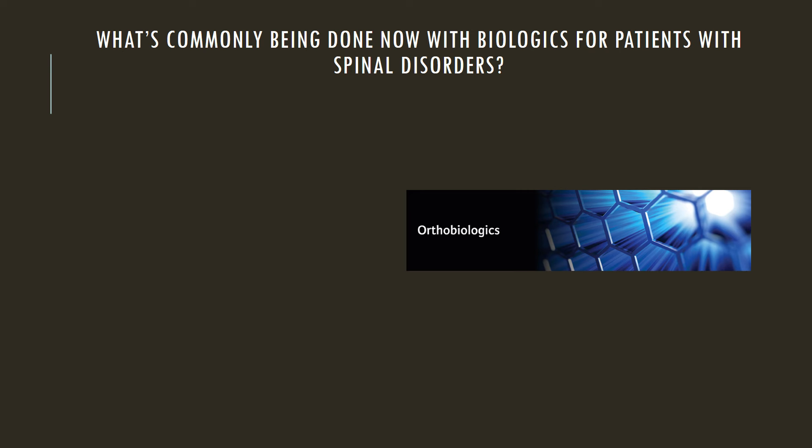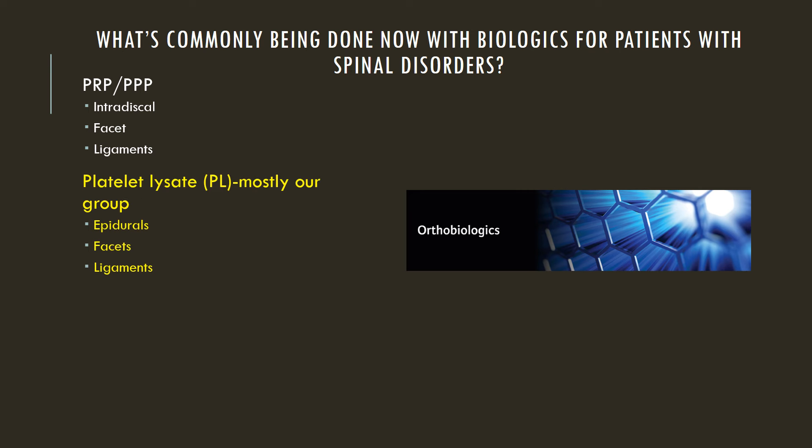So what's commonly done now with orthobiologics — stem cells, PRP, etc. — in patients with spinal disorders? Well, we have platelet-rich plasma and platelet-poor plasma being injected into the disc, and I'll tell you in a little bit why I think in some patients that could be a problem. We have platelet lysate, which is mostly our national group of doctors, Regenex, who are doing this.